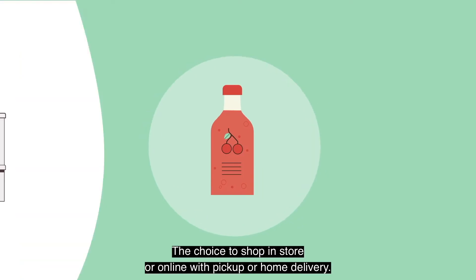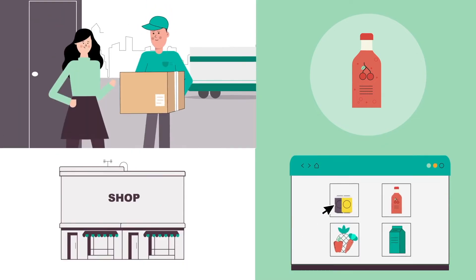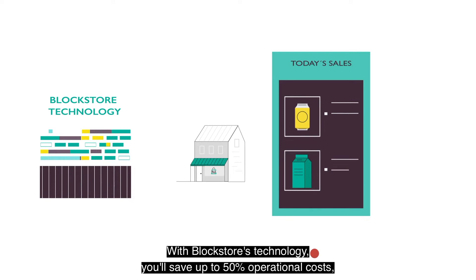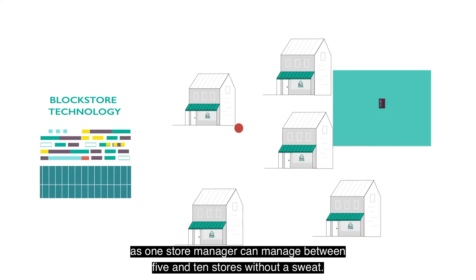With Block Store's technology, you'll save up to 50% on operational costs, as one store manager can manage between 5 and 10 stores without a sweat.